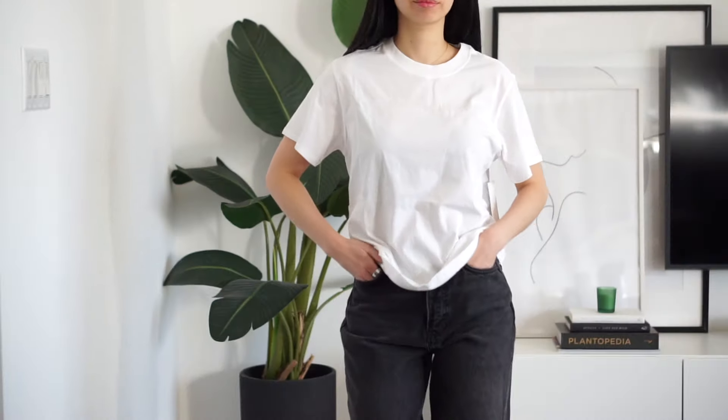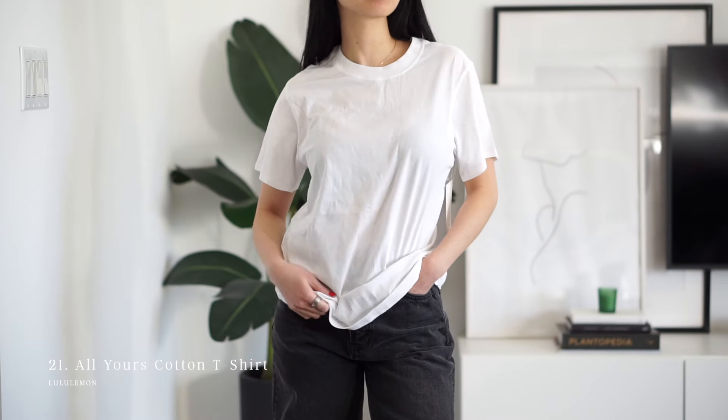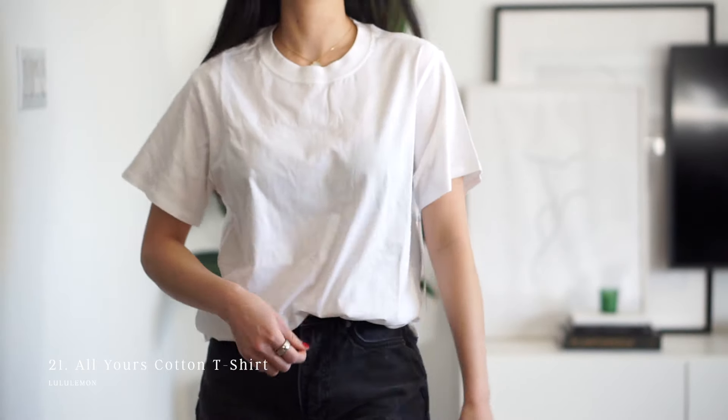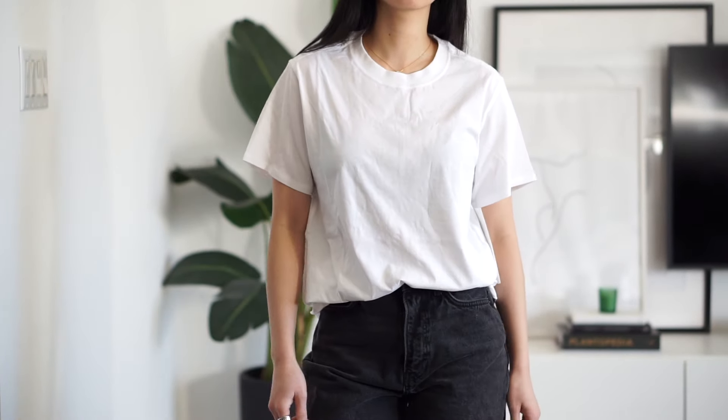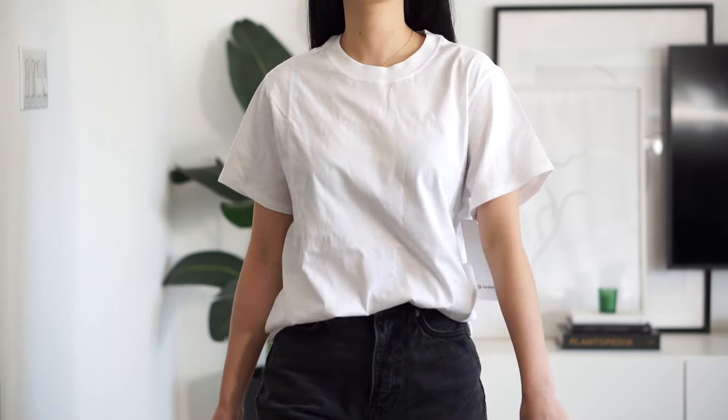On the other hand, the oversized t-shirt from Lululemon is the softest and most flowy of the oversized tees I've covered so far — cool and refreshing on the body. I would probably reserve this for more casual, activewear, errand-running occasions.